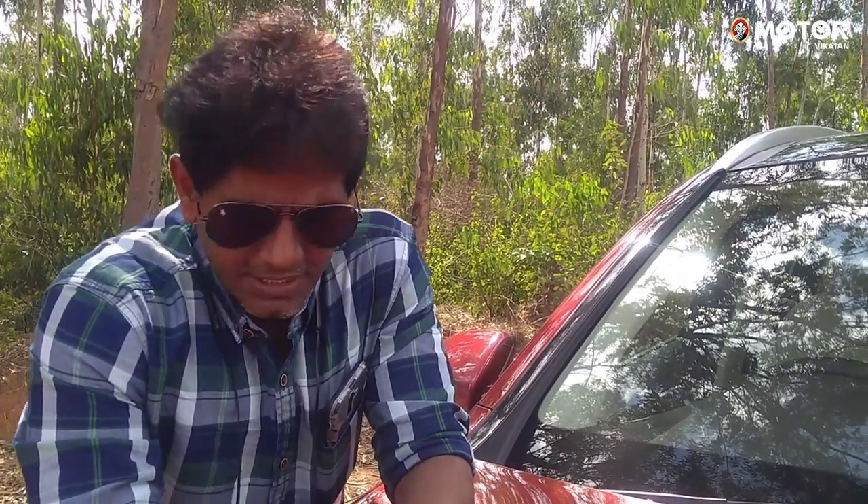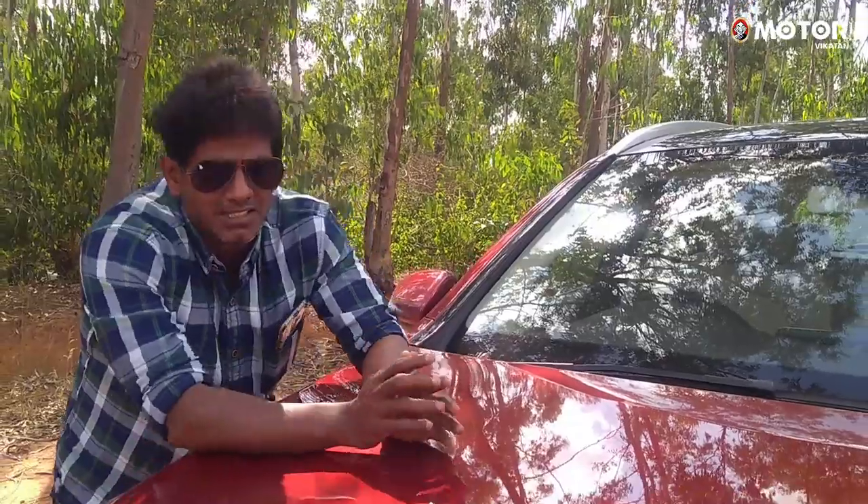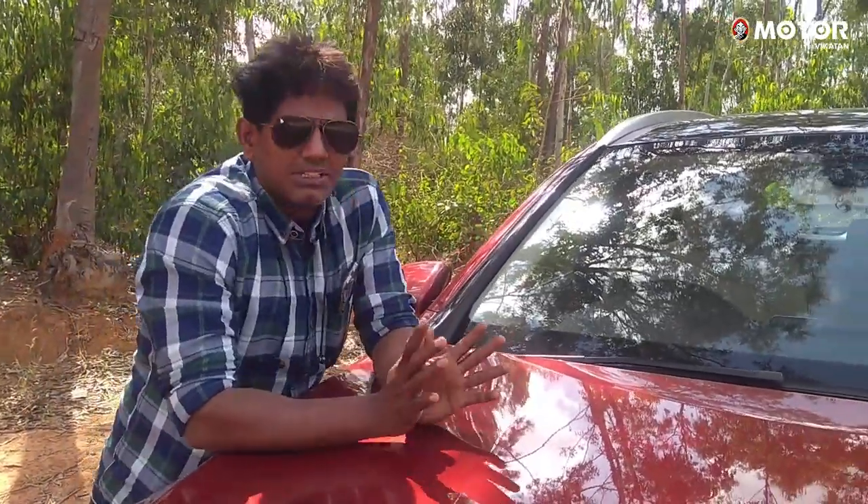This is the GLC facelift with a diesel engine. The diesel engine is very smooth — the refinement is super. There is a head in the automatic transmission and the engine is very smooth overall. It is very smooth and has great road presence.